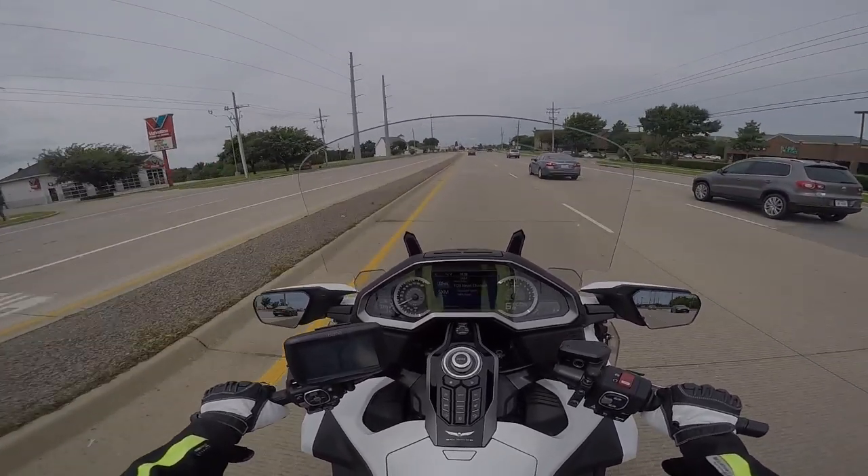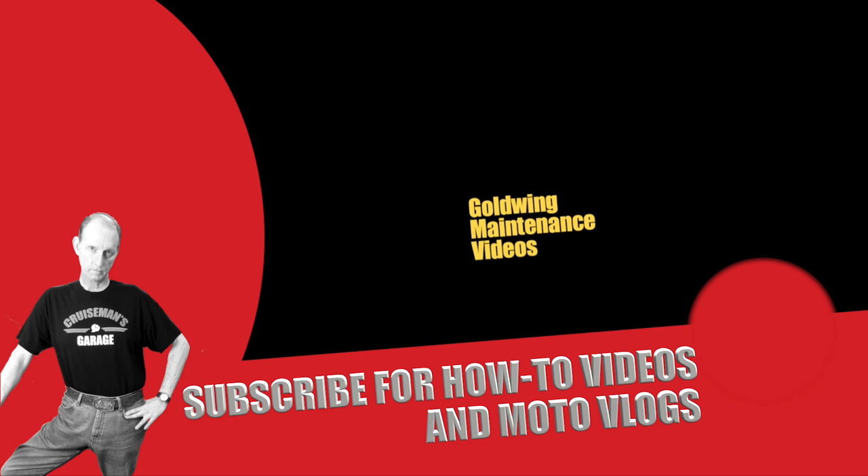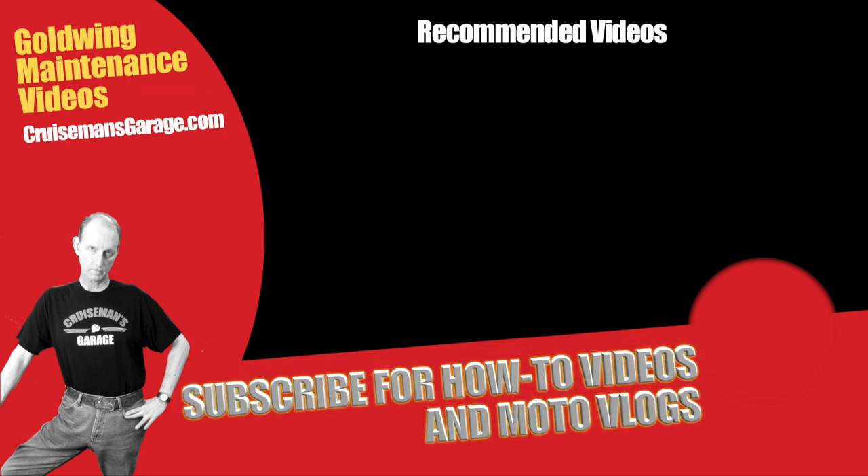Thanks again for joining me on Sunday on CruiseMan's Motovlogs. CruiseMansMotoVlogs.com.